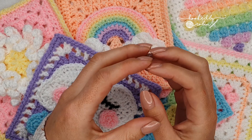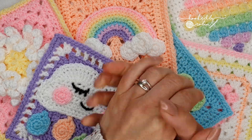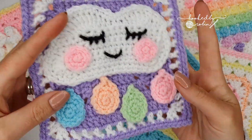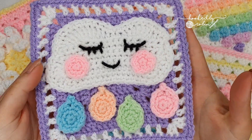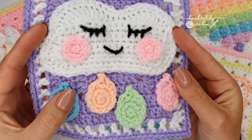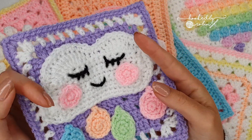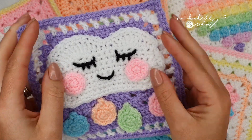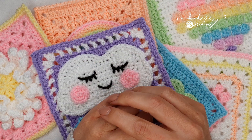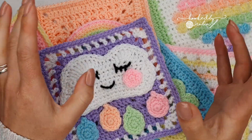I spoke to Lisa when she first mentioned the crochet along because I pattern tested this adorable square — it has a little rainbow, a sleepy cloud, and rainbow raindrops — and I was just absolutely enamored with this blanket. It's beyond adorable. So when she mentioned that she wanted some video tutorials to go alongside her written patterns, which are available for free on her website, I leapt at the chance.